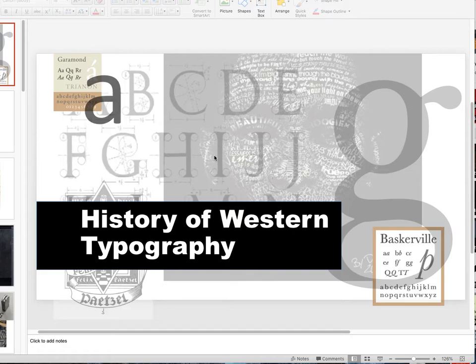Hi class, this is Jerry Jankowski. I'm going to be talking about the history of Western typography. I call it Western because we are not discussing other cultures — advanced cultures like China or India. We are isolating ourselves in the Mediterranean area and Europe, because that's where we have the Latin alphabet.